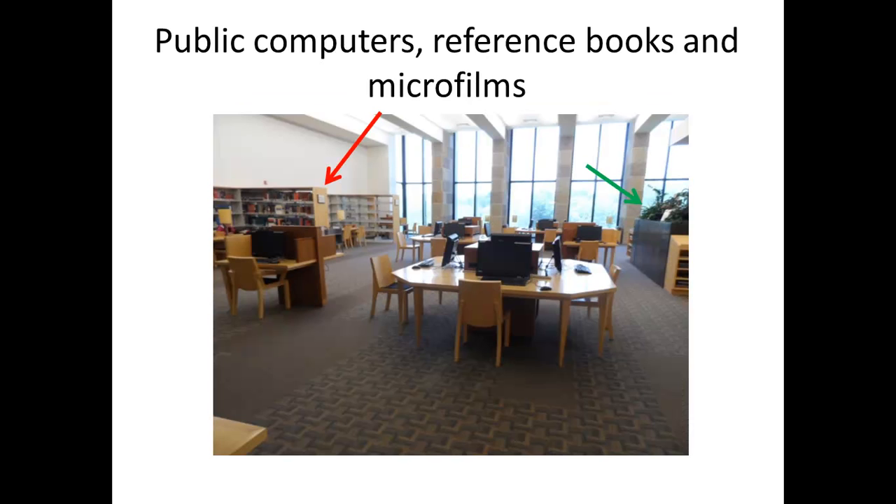The top section of the library has the public computers. Patrons can use these computers for their personal work. The red arrow points to the reference books section. The green arrow points to the microfilms section.